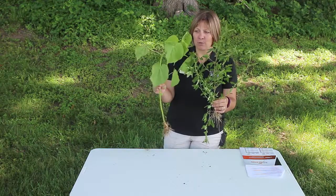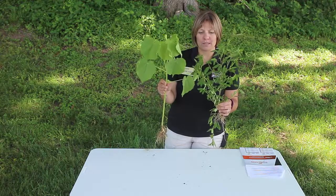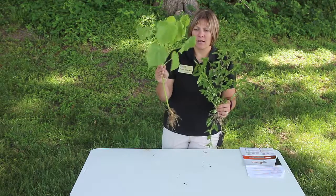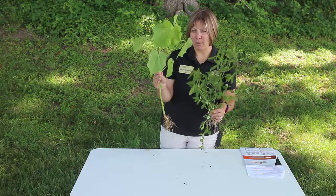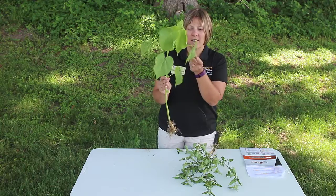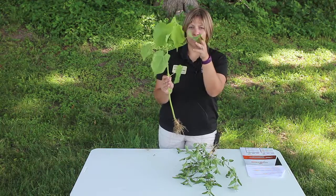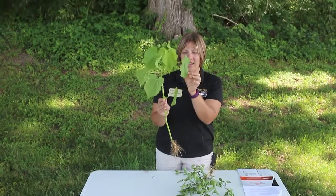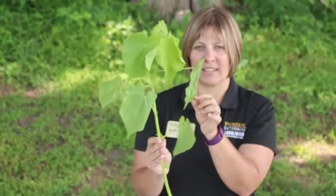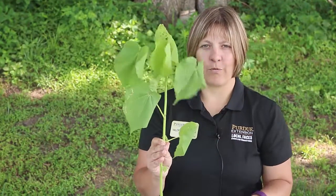These are both summer annual weeds, so for control purposes you want to control them before they start setting seed. Velvet leaf can be problematic if you're using chemical control options, because during the day it will often lift its leaf up, but then in the evening and early morning hours it'll drop the leaf, which can cause chemical control options to fall off.